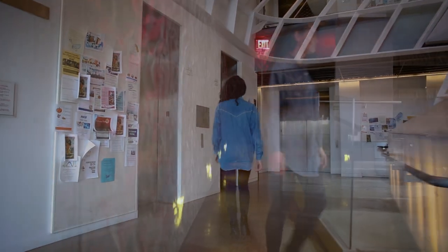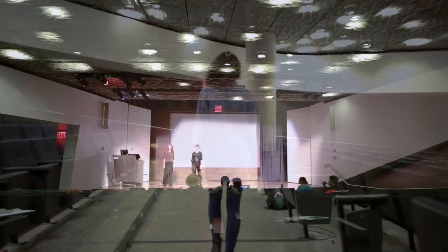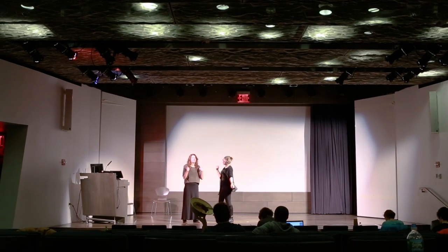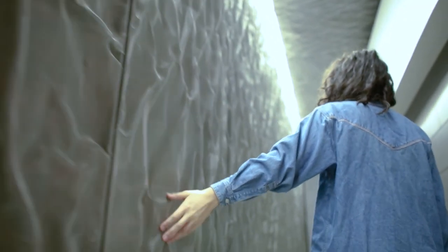One level below the street you reach the public spaces of the building, which include a gallery and the Frederick P. Rose Auditorium. The walls are covered in sound-dampening fine steel mesh that was hammered by hand in Germany to achieve its wrinkled effect.